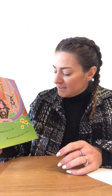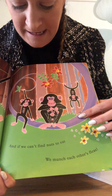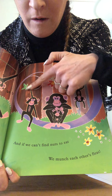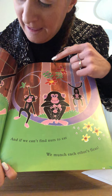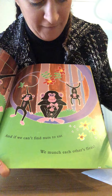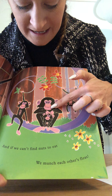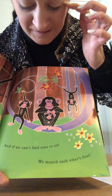Chimpanzees! It's great to be a chimpanzee swinging through the trees, and if we can't find nuts to eat, we munch each other's fleas. What can you see with the chimpanzees? They've got long arms, they've got long legs, and they've got five fingers and five toes like us. This one's eating his baby's fleas.